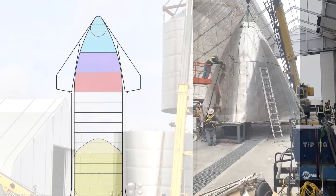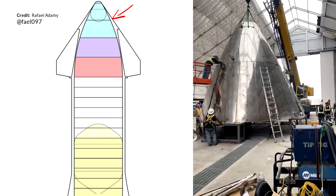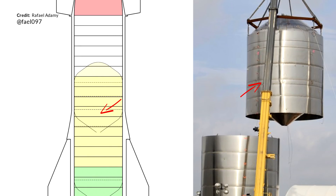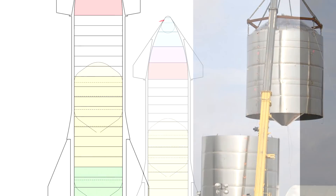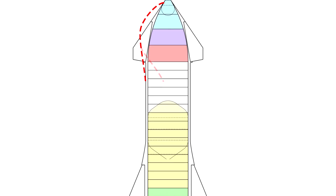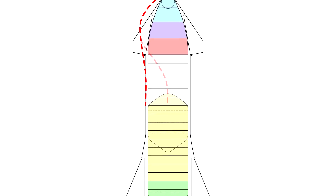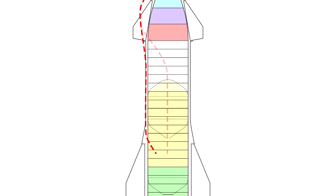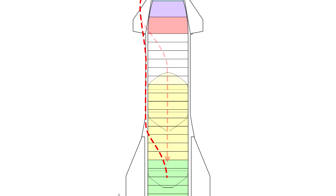Interestingly, the header tank placed in the nose is only for liquid oxygen. The header tank for liquid methane will actually still sit within the main tank itself. There is going to need to be some plumbing magic here as the header tanks will need to be fed from the lowest oxygen tank. The lines are either going to need to go around the methane tank or right through it — I'm interested in your thoughts on how you think that will work.